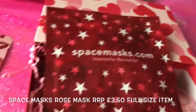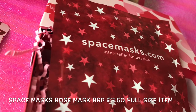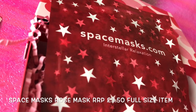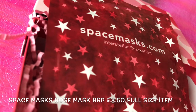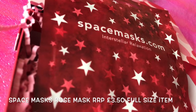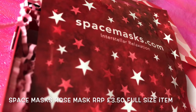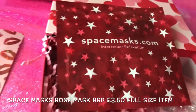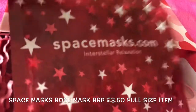Next we have the Interstellar Relaxation Mask. This is full size and costs £3.50. It's a space mask infused with nourishing and mood-calming rose — a rose version this time. The original Jasmine space mask is a firm favourite at the Birchbox shop with over 2,000 four-star reviews. I know someone who will love this — Lynn from All About Beauty, who uses them on her knees. I must try that on mine too.